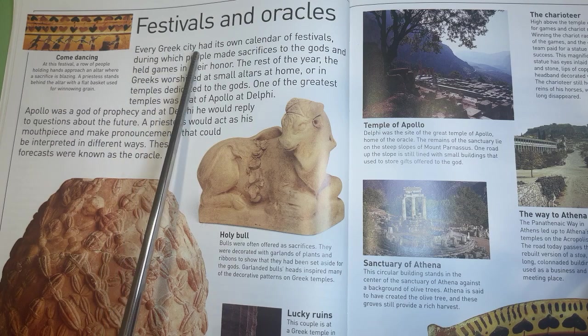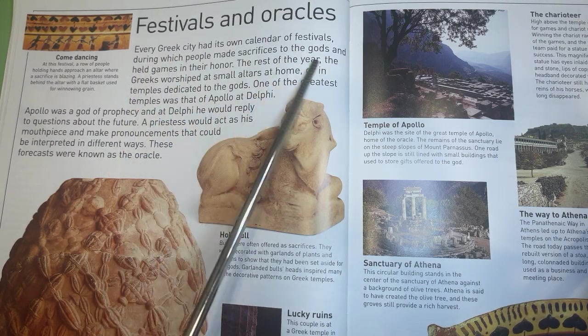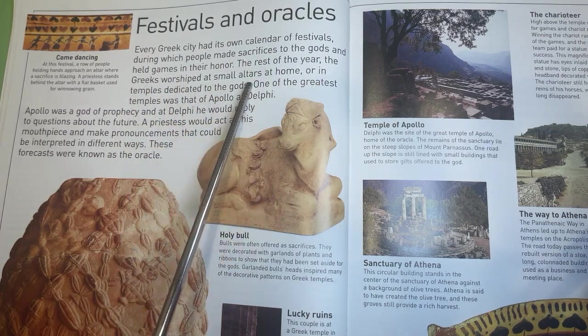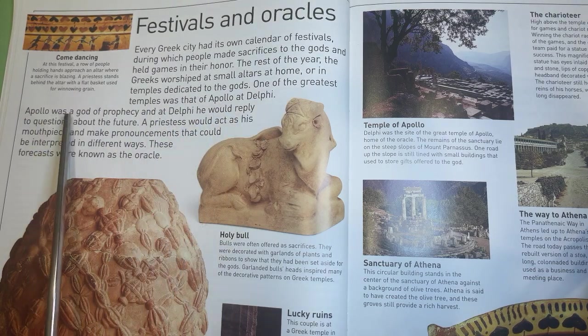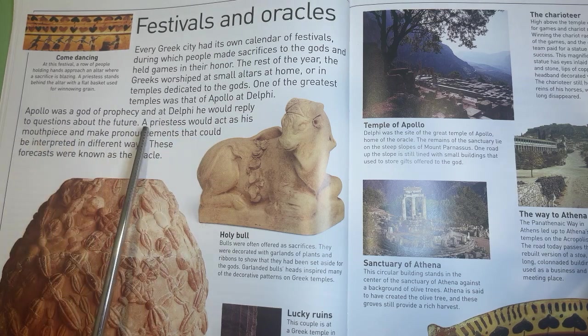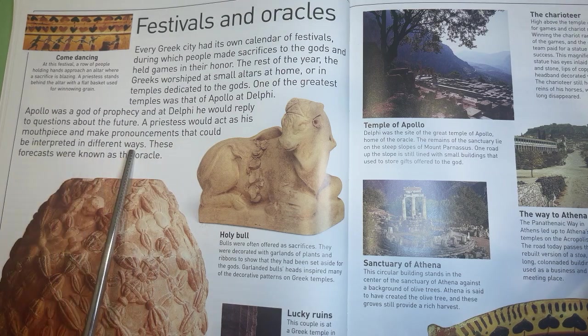Festivals and Oracles. Every Greek city had its own calendar of festivals, during which people made sacrifices to the gods and held games in their honor. The rest of the year, the Greeks worshipped at small altars at home or in temples dedicated to the gods. One of the greatest temples was that of Apollo at Delphi. Apollo was a god of prophecy, and at Delphi he would reply to questions about the future. A priestess would act as his mouthpiece and make pronouncements that could be interpreted in different ways. These forecasts were known as the Oracle.